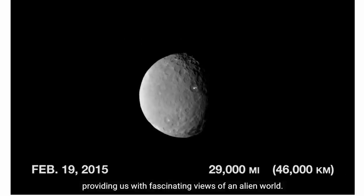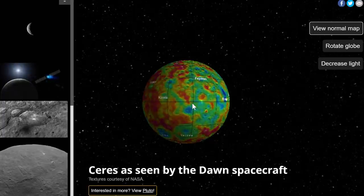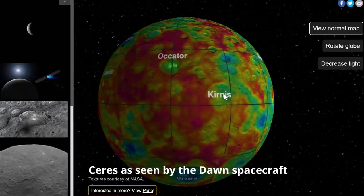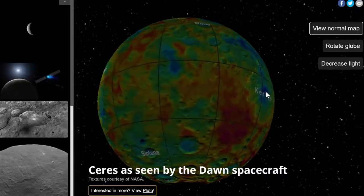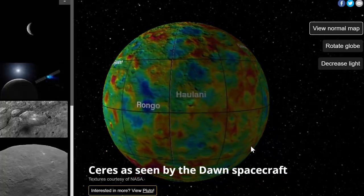So this is how we basically discovered all this stuff about Ceres. This is yet another simulation by Ian Webster — a person who makes really cool simulations — and it shows you the geography of Ceres including the names of craters, mountains, and so on. I've posted the link in the description; it gives you a pretty cool demonstration of what we know about Ceres right now.